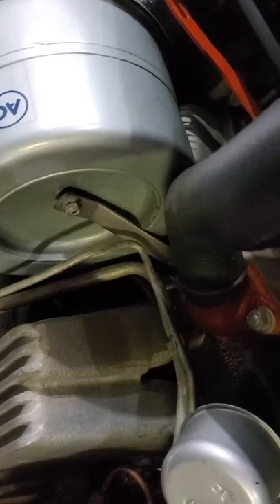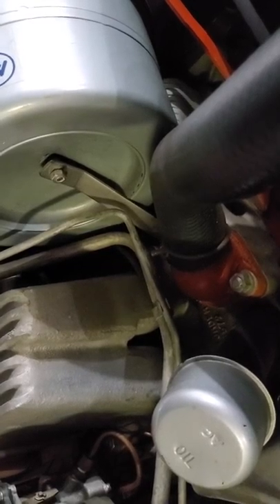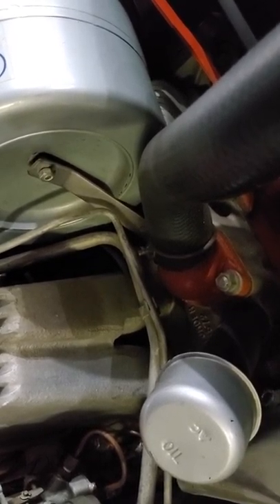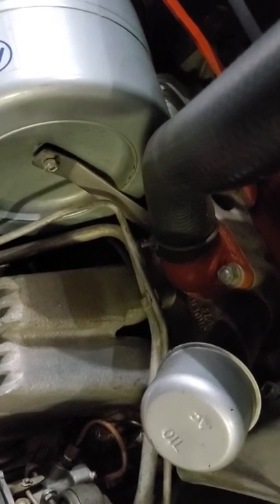Another thing that restorers often miss whenever they're cloning a vehicle is this metal support strap that runs from the center of the air cleaner housing down to the thermostat housing. This is something that's often left off and is an attention to detail that can indicate very much that this is a cloned vehicle and not originally a fuel-injected car.